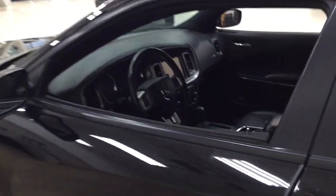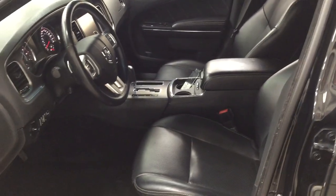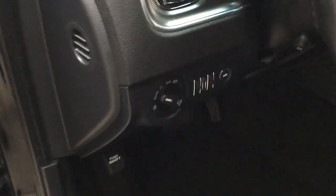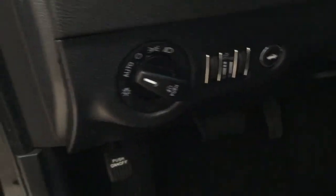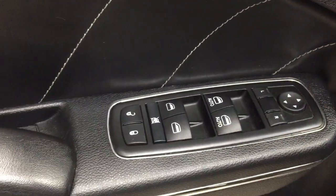Taking a closer look at the front dash as well as the front seats, you have your black interior with your power driver seat with lumbar support. You also have your trunk release, light controls, seat memory controls, mirror controls, window controls, window locks, and power locks.